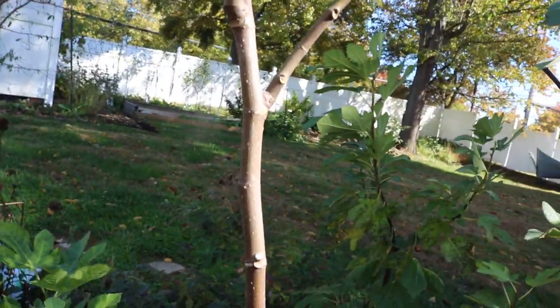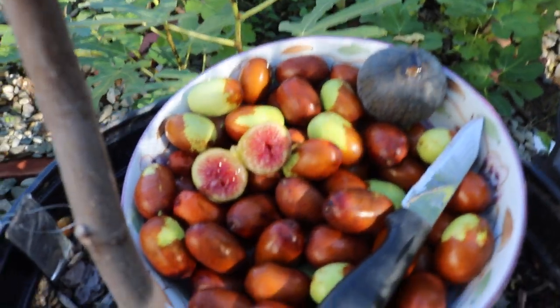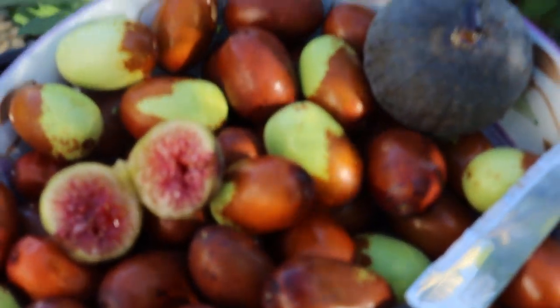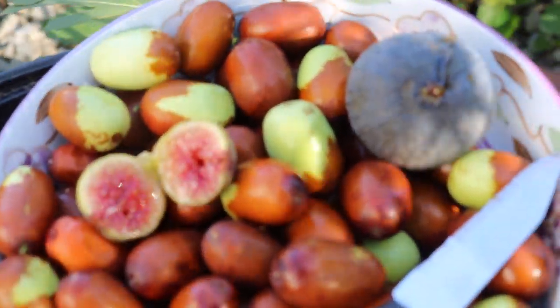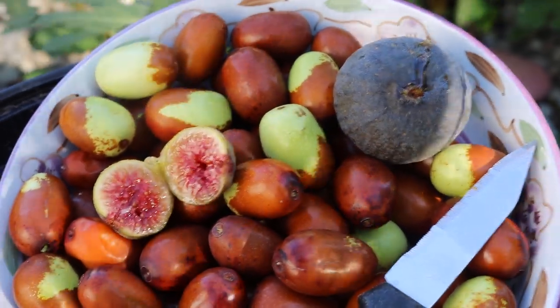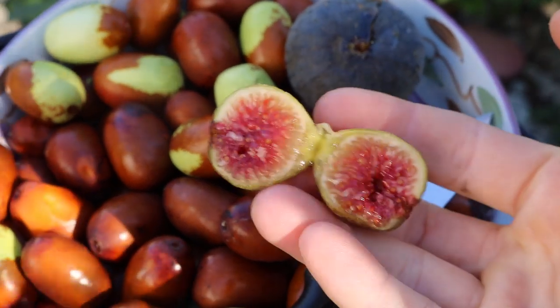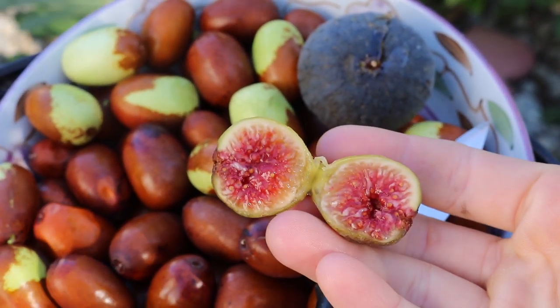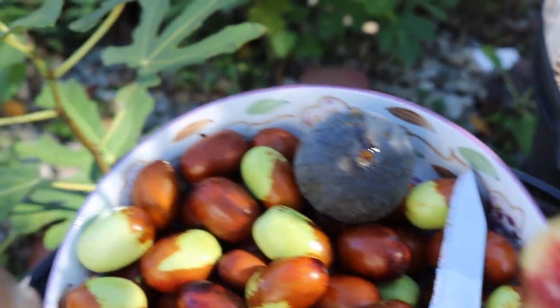Oh my god, it actually looks really good guys! You can see amongst the bowl of jujubes it looks pretty picturesque. Look at that Black Madeira in there as well — that's pretty cool. These are the fall fruits, this is what fall fruit is all about. Let's try it, I'm excited!